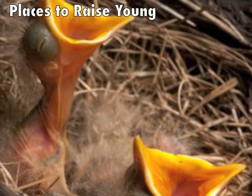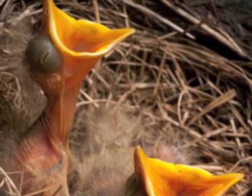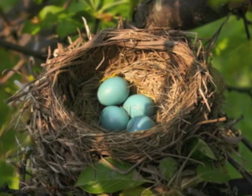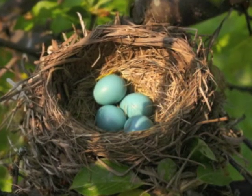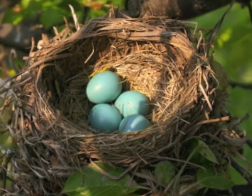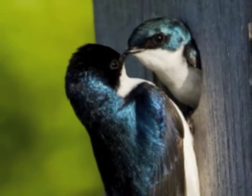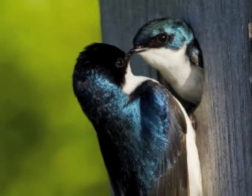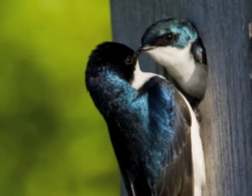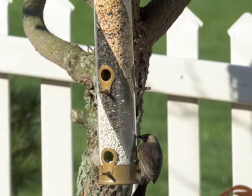There are lots of other places where birds can build nests beyond birdhouses. Birdhouses have a hole where birds build nests inside, but other birds need different sites. If you can provide a ledge — even as simple as nailing a board under the eave of your house — you can provide nesting sites for American robins, eastern phoebes, Say's phoebes in the west, barn swallows, cliff swallows, and other species.